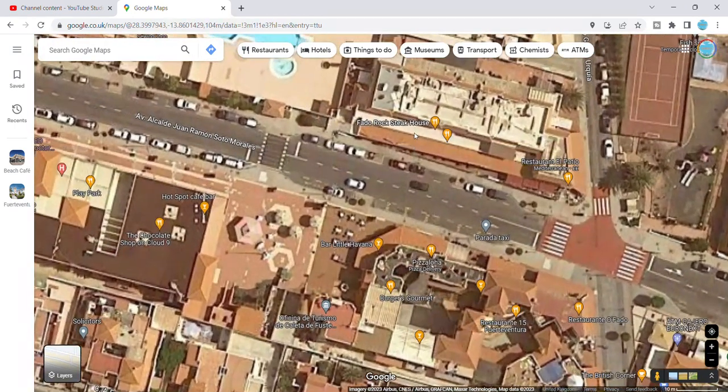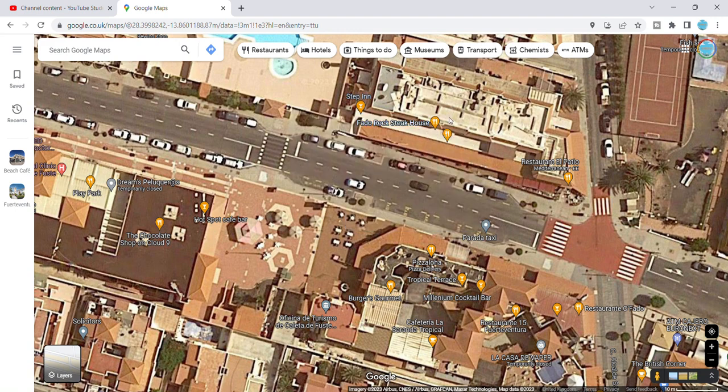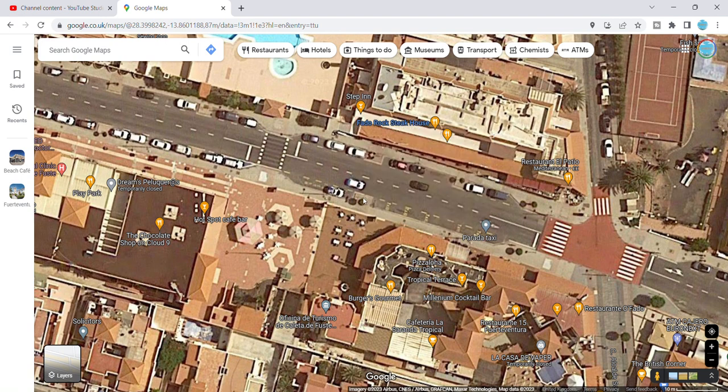Up the road near Kings, you've got Fado Rock Steakhouse — absolutely fantastic place. Part of my video showed that. You get massive portions there, guys and girls — really massive portions.